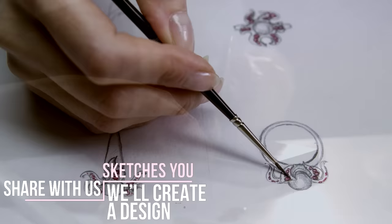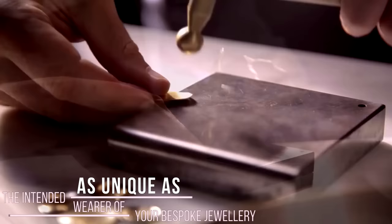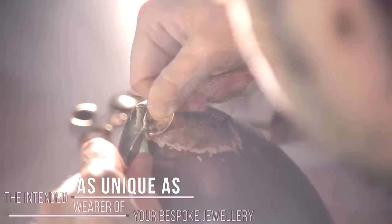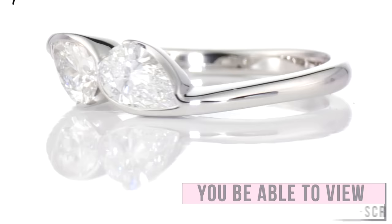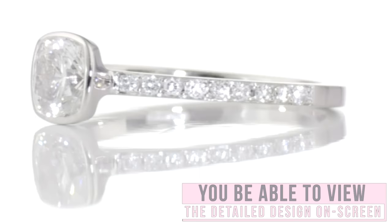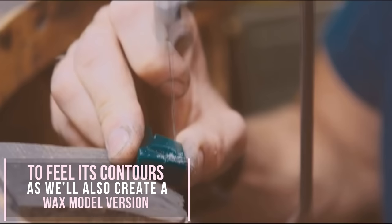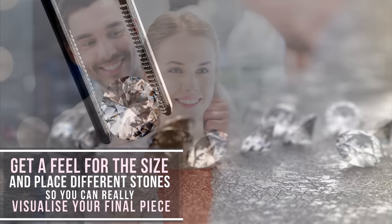Based on the materials and styles you love, and any inspirational pictures or sketches you share with us, we'll create a design as unique as the intended wearer of your bespoke jewellery. Not only will you be able to view the detailed design on screen, but you'll be able to feel its contours as we'll also create a wax model version so you can try it on.